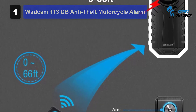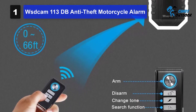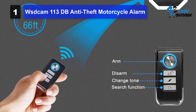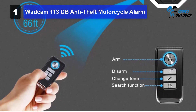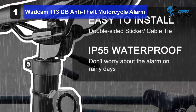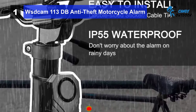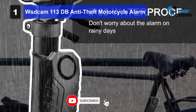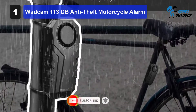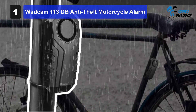Moreover, this anti-theft motorcycle alarm from WSD Cam is very smart. It has a smart locking system with a vibrational trigger. When you lock your bike, the alarm beeps three times to confirm that the bike has properly locked. When you turn off the alarm, it gives two beeps. However, you must remember that this feature only works when you activate the ringtone option after you press the arming or disarming buttons.